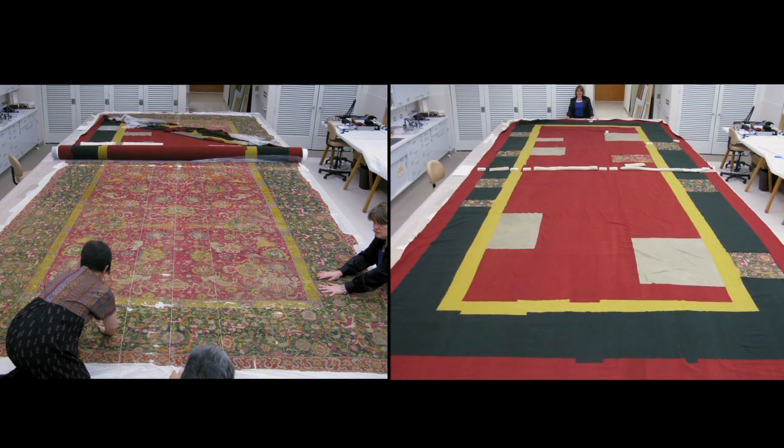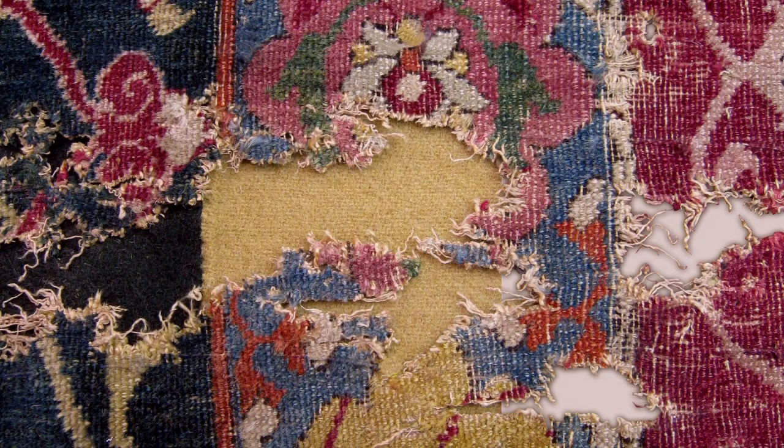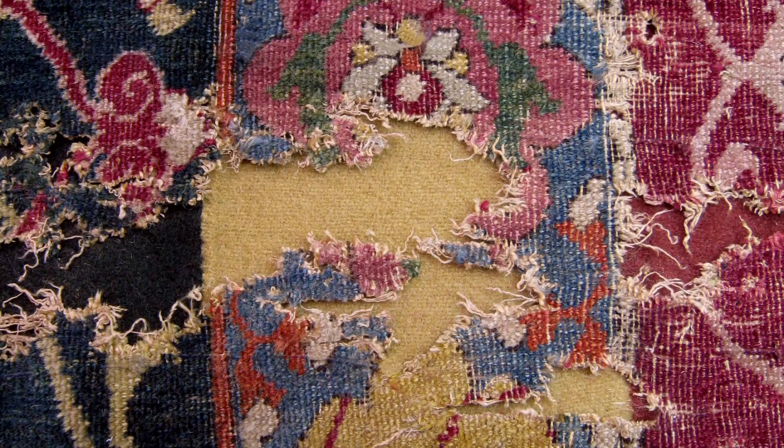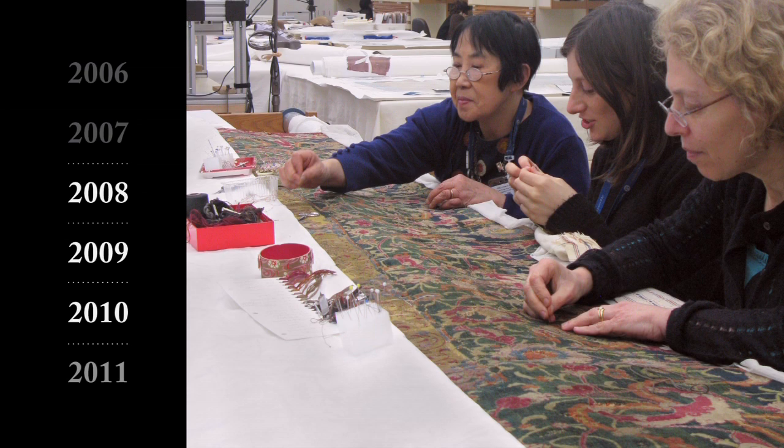The next part of the process is to attach the fabric to the carpet. We have the fabric on the back of the carpet, preparing for consolidating it. After this, the carpet will move to the loom, face up, and final stitches will be done from the front.